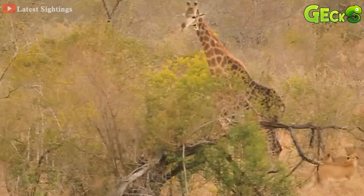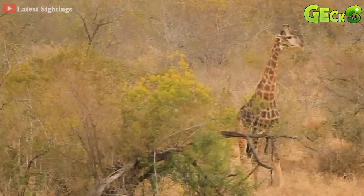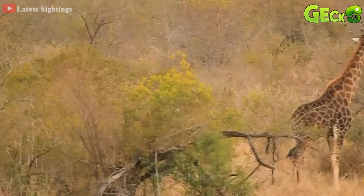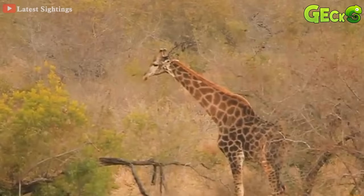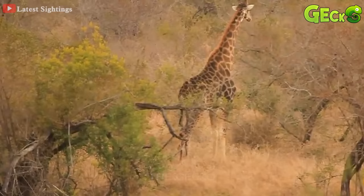Some lions also tried to approach from behind but had to give up because they were hit by the giraffe's kick. The gentle kick was enough for the lion to fly out of its body. Seeing that the situation was not good, the other lions did not stop rushing in. The long neck is both a tool for food and a weapon of self-defense. Although they have large bulky bodies and long necks, they can run at quite high speeds when chased by predators.